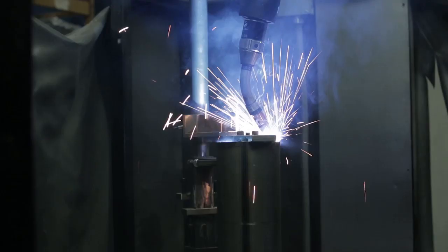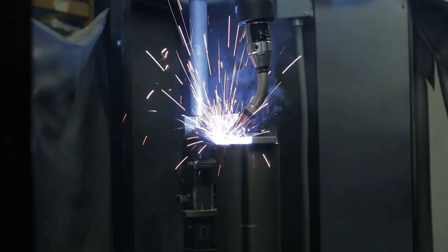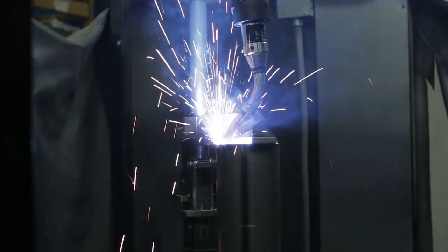Many of our customers are large OEMs and they're extremely nervous about weld quality and penetration. The arc welding robots really do help with regard to consistency of cost and process, but more importantly the predictability of the welds.